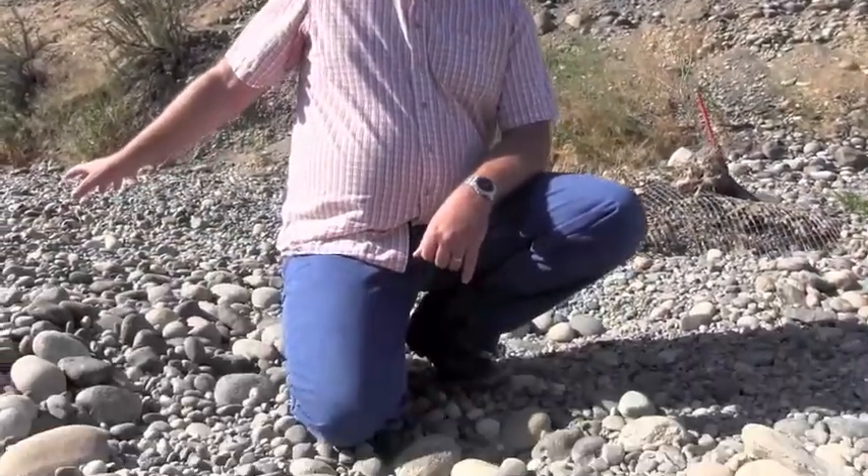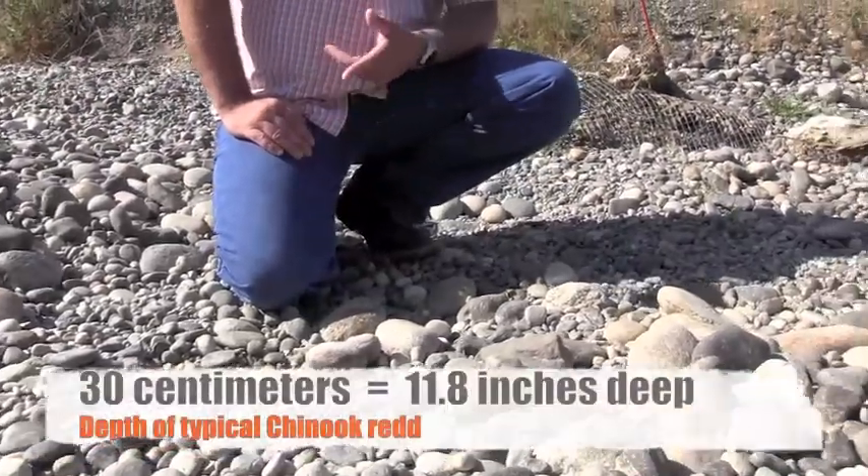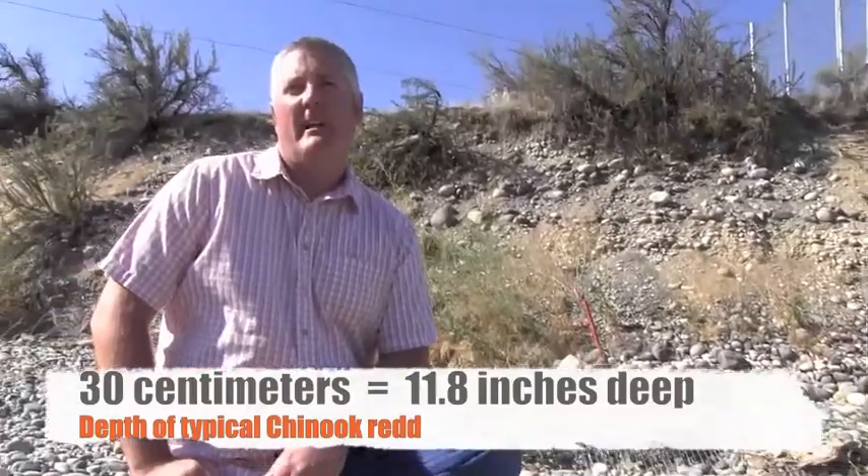My knee is in the depression caused by the fish digging to bury their eggs. A typical egg pocket will be 30 centimeters deep into the substrate and covered up, as you can see, by some fairly large rocks.